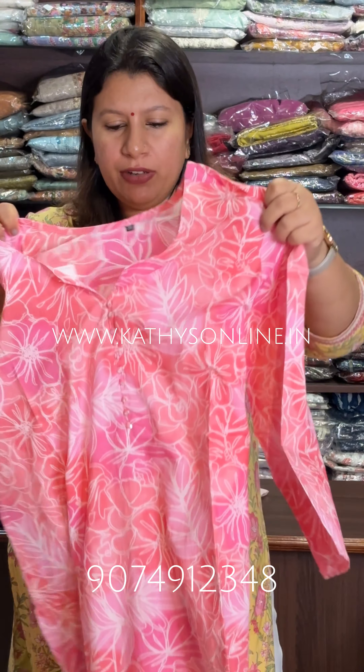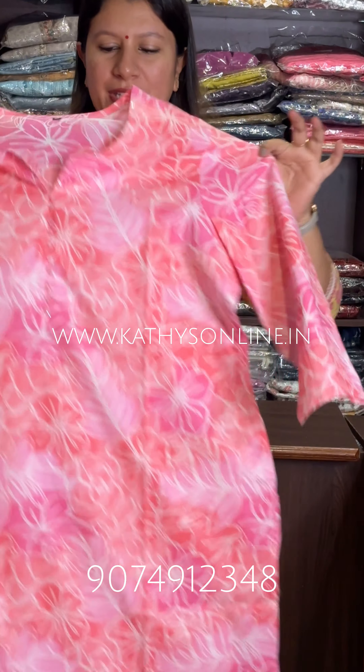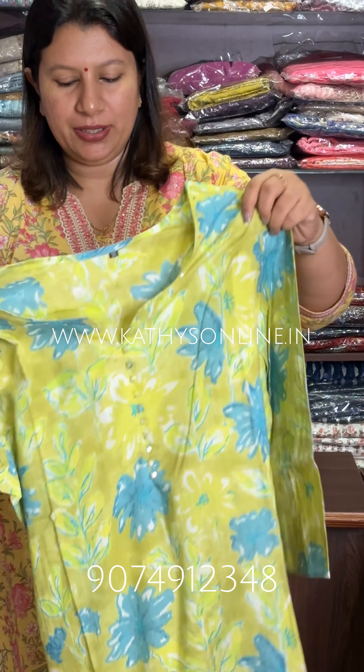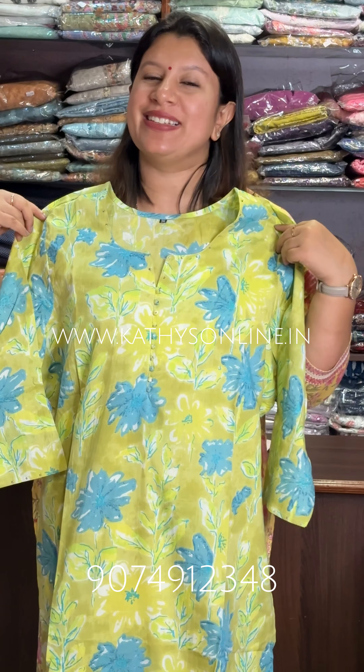The price is 750. Size 50, 50 size. This is the print — pink and peach. The size is 48, 50, 52. The price is 750.